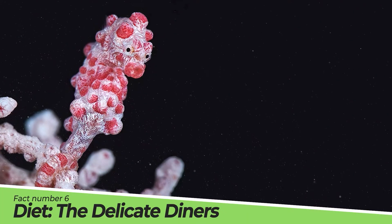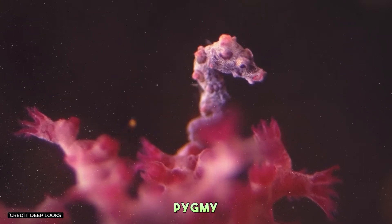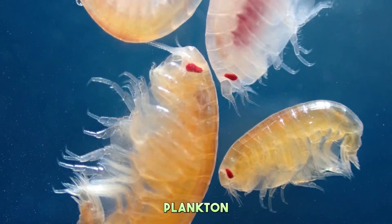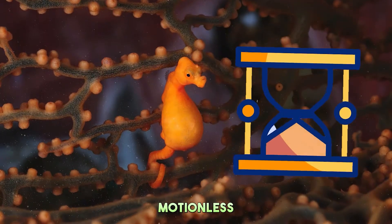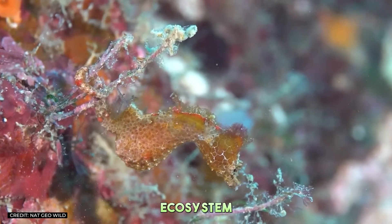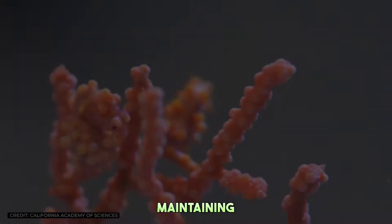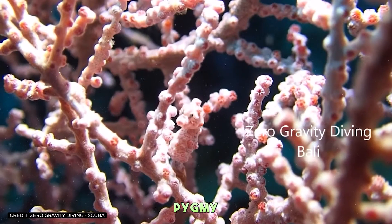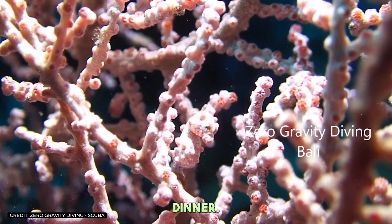Fact Number 6: Diet — The Delicate Diners. Despite their warrior-like camouflage skills, pygmy seahorses are gentle when it comes to their diet, feeding on tiny crustaceans and plankton that drift by. They are patient hunters, waiting motionlessly for their prey to come within reach. This diet reflects the delicate balance of the reef ecosystem, where every creature, no matter how small, has a role in maintaining the health of their underwater world. It's a miniature feast where the pygmy seahorse reigns as the discerning gourmet, selecting only the finest plankton for its dinner.